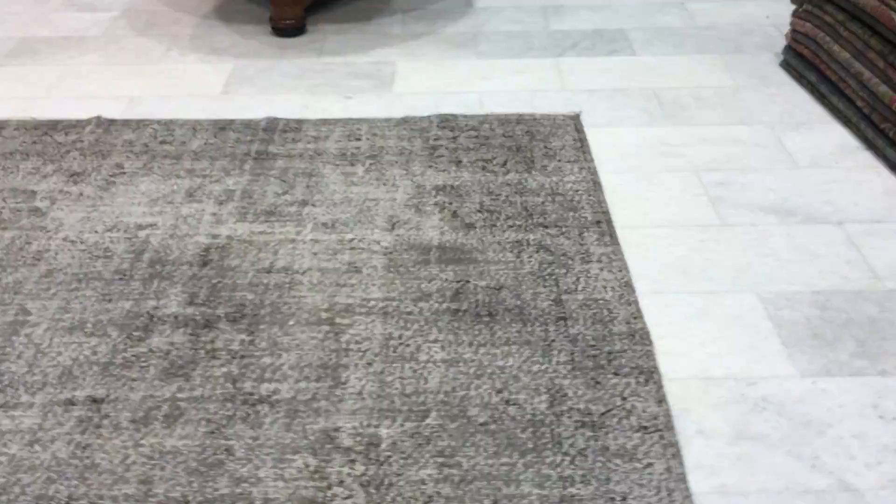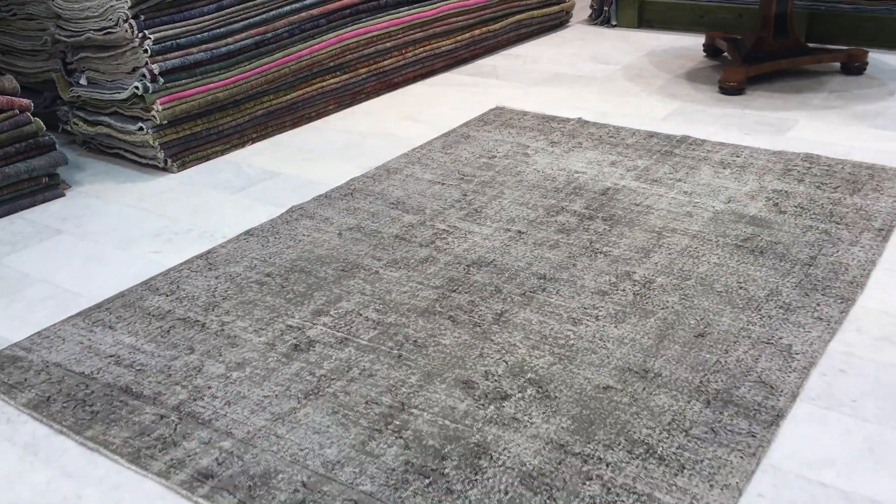On the back of the carpet you can see the high quality Turkish handmade knots. If you have any further questions about this carpet, we'll be happy to assist you in any way we can.